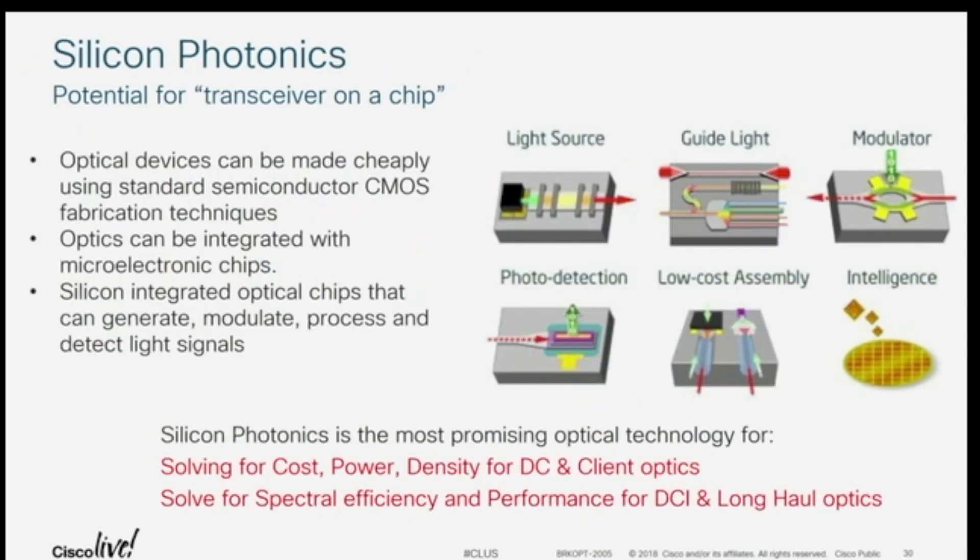Silicon photonics is exactly that. The one thing we can't yet do is generate light — we can't create a laser in silicon, although there's a lot of interesting research going on in that space. We have to figure out how to get the light into it. But once we get the light in and create these waveguides that run around on the wafer, we know how to guide the light, modulate the light, detect the light, and put it all together at a wafer level. With a 12-inch wafer, you can have all these designs on it, cut them all up — it's all very cheap in theory.